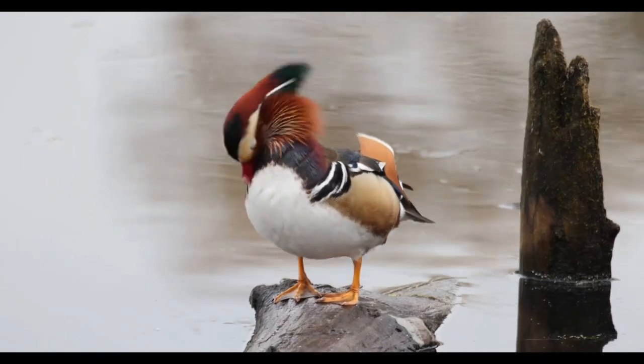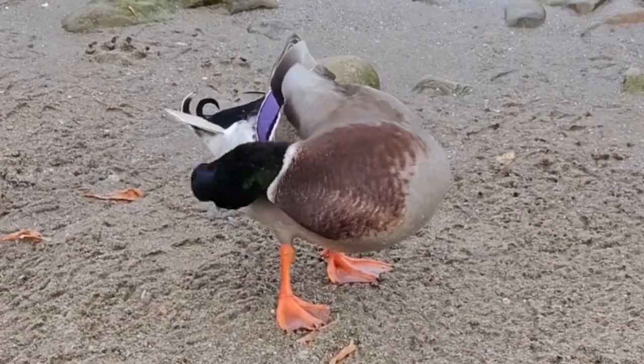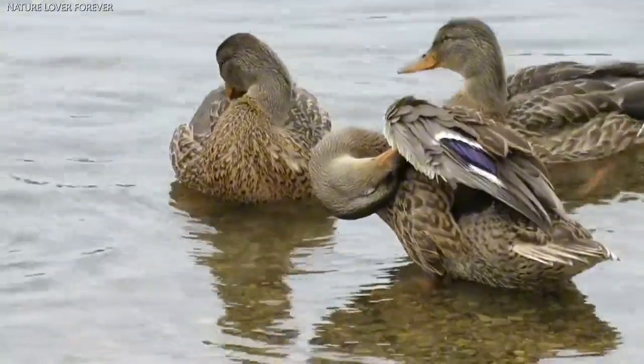Ducks also produce natural waxy oils from a gland near the base of their tails, known as the preen gland. During preening, they spread these oils across their feathers, coating the whole feather.